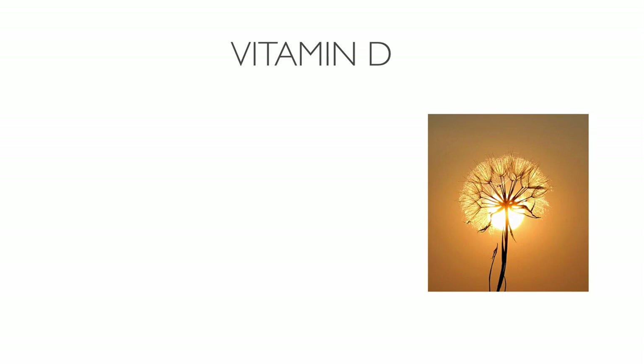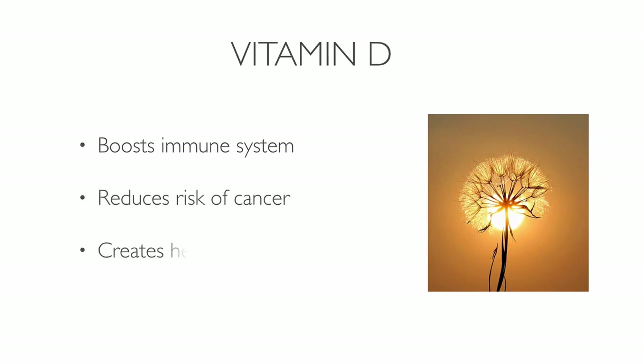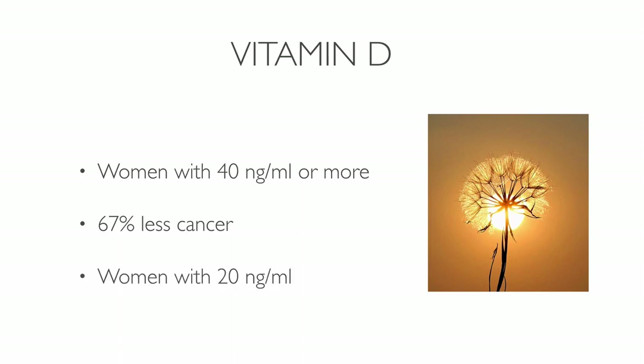Getting enough vitamin D from the sun is essential for good health. Being in the sun in moderation has many health benefits: it boosts the immune system, reduces the risk of cancer, and creates healthy bones. The best way to get vitamin D is through the sun. Many studies show that vitamin D has a positive effect on cancer. Women with low levels of vitamin D are more likely to develop breast cancer. One study found that women with higher vitamin D concentration had a 67% lower risk of cancer compared to women with low levels.